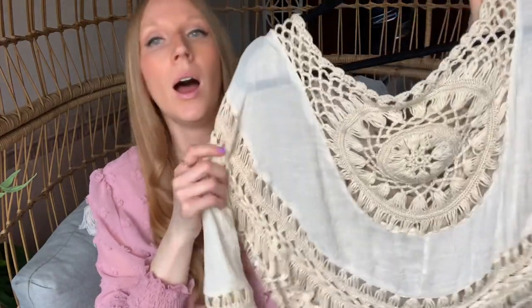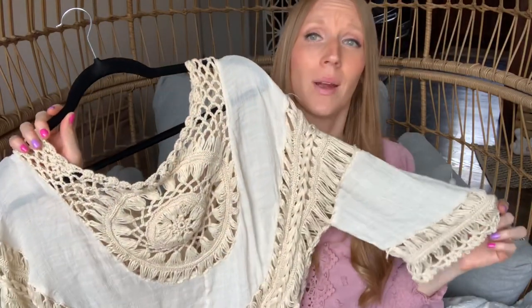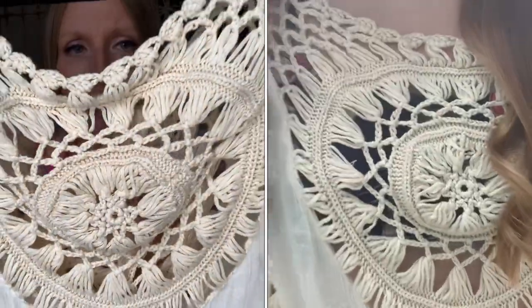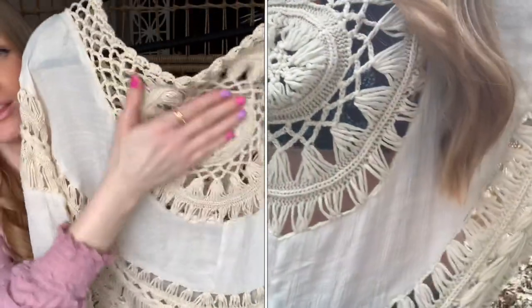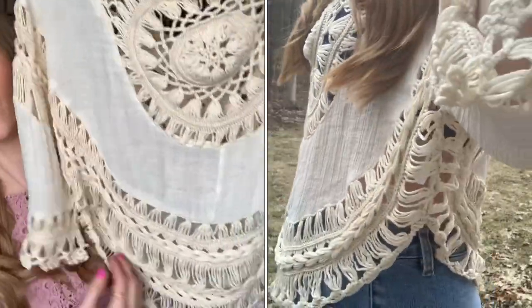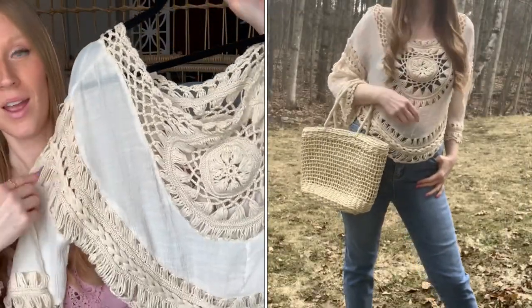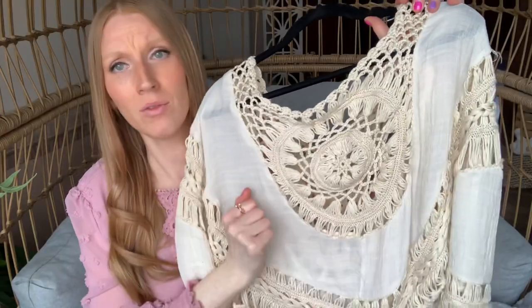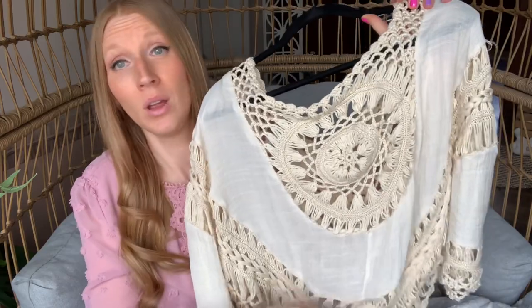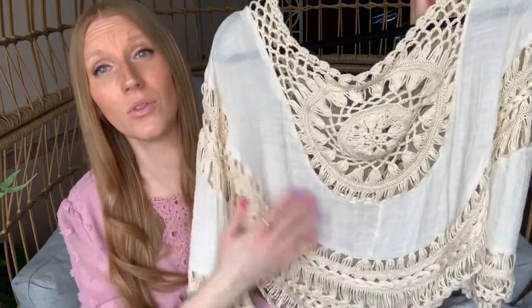Next up is this cover-up — they're calling it a cover-up, and you can absolutely use it as one, but I would also wear this as a shirt. The detail on this is stunning; it gives me all the boho vibes, which you guys know I love. Look at this crochet — the circular pattern, and the way it comes down the sleeves, is just gorgeous. It's the same on the front as on the back. Very lightweight, it's going to be so nice on a hot summer day. I think this is one of my favorite things from today's Cupshe haul.